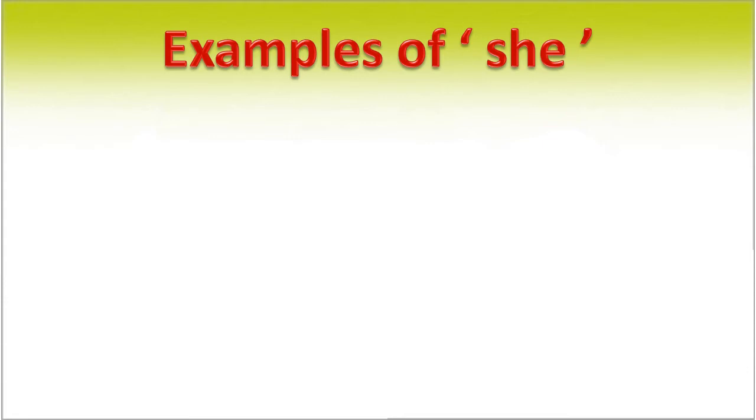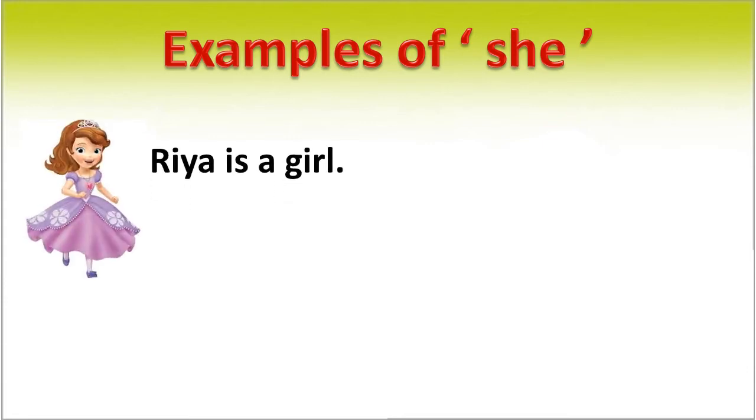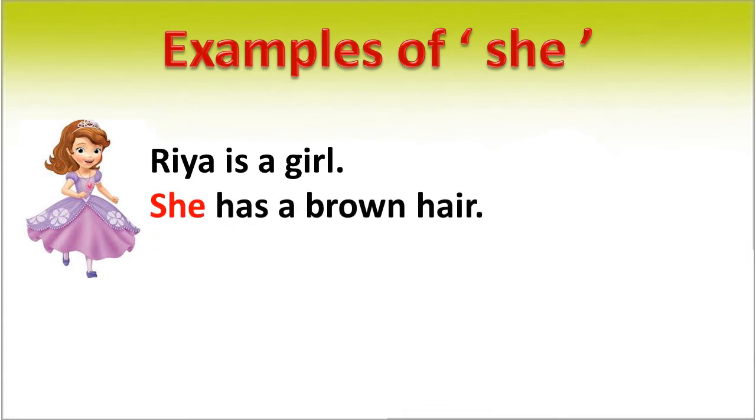Examples of 'she'. Ria is a girl. She has brown hair. In this sentence, in place of Ria, we use 'she'. It is a pronoun.